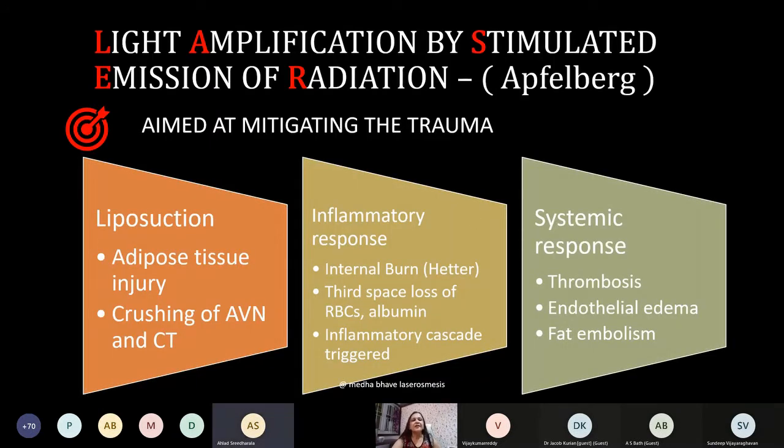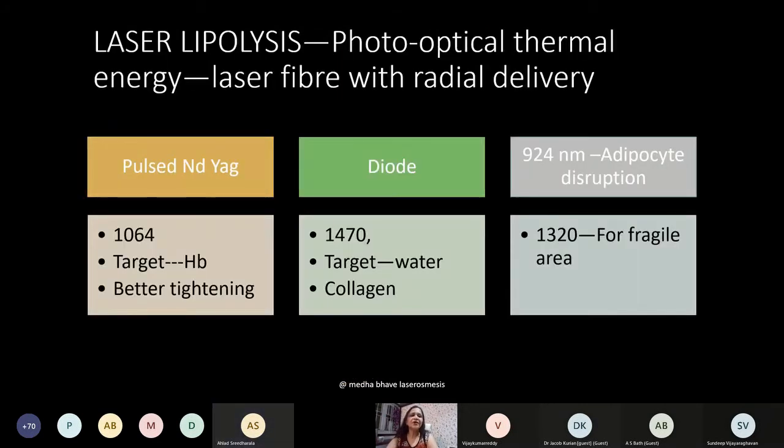Laser liposuction was proposed by Apfelberg, aimed at mitigating the mechanical trauma caused during liposuction. It is important to emphasize that liposuction is a traumatic procedure — it causes adipose tissue injury, damages nerves in the septa, and disrupts connective tissue, setting off an inflammatory response like internal bruising. There is third-space loss of RBCs and albumin, it triggers an inflammatory cascade, and the systemic response evoked is independent of the amount of fat removed.